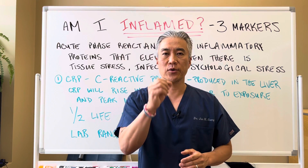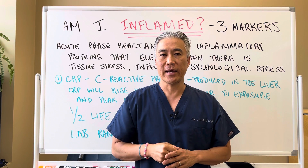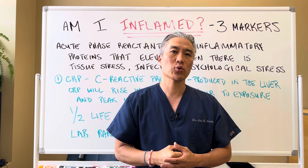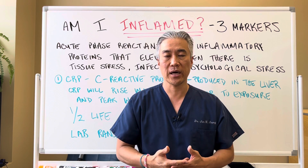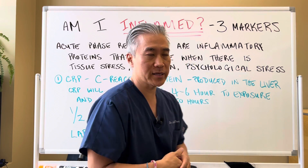Welcome back. This is Dr. Jin Sung, where clinical excellence meets excellent results. Today we're going to answer the question: am I inflamed? What three laboratory markers can you utilize to see if you have inflammation in your body? This is meant for more acute inflammation, so let's get right into it.